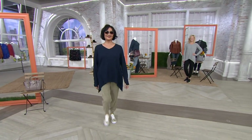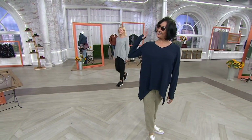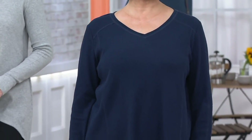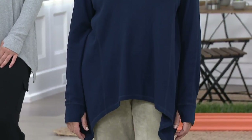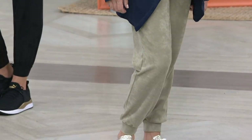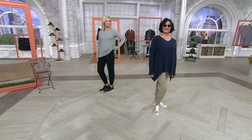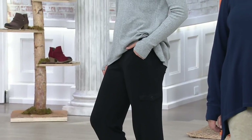Here comes Ico. Ico wears a medium and she is 5'8". She's got it on in the navy. She has the jogger pants on as well. Jocelyn is also wearing the jogger pants — Jocelyn wears an extra extra small and she is 5'9".